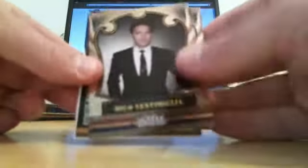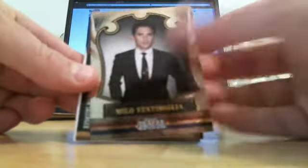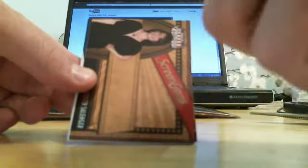We've got Noreen DeWolf, Milo Ventimiglia — I think that's his name, he was on Heroes — Meredith Salinger, and a Screen Gems insert.